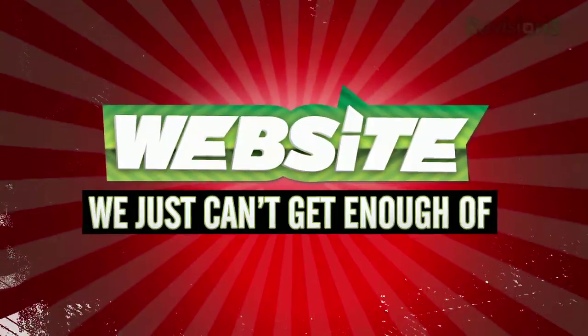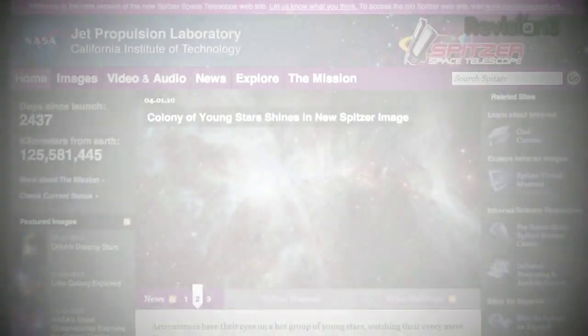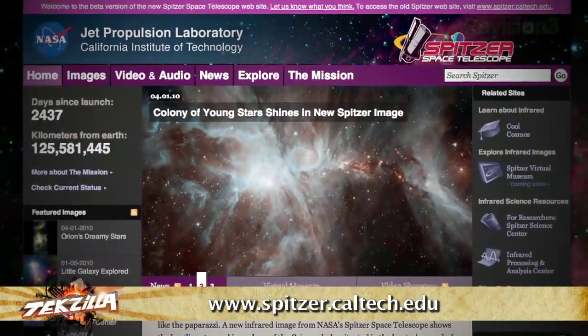Looks like it's time for another website we just can't get enough of — a website that we just can't stay away from because it's too useful, too funny, or just too darn irresistible. This week's pick: the Spitzer Space Telescope.